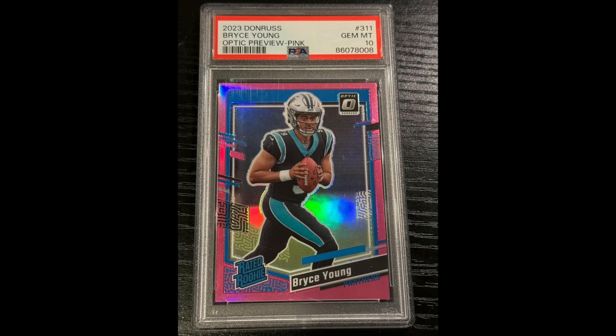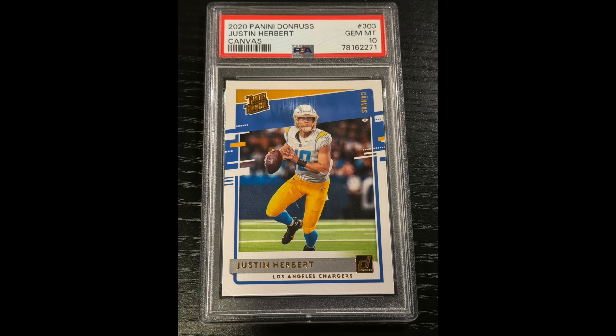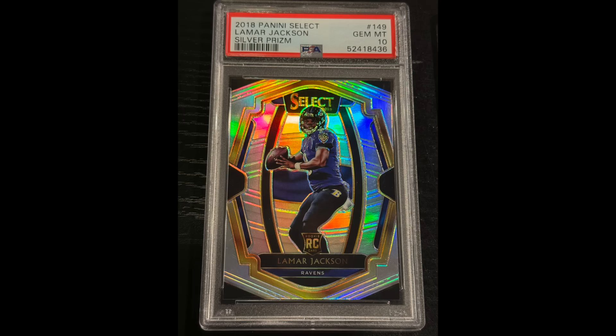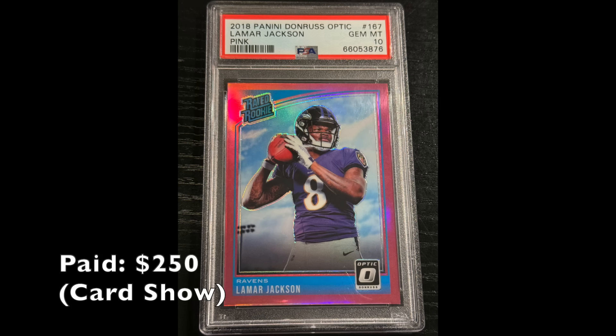Bryce Young — he didn't have a very good rookie season, but I figured he might get some buzz going into year two. This is a Donruss Optic Preview Pink Prism, PSA Gem Mint 10, bought at a card show for $75. Justin Herbert, 2020 Panini Donruss Canvas Parallel, rookie, Gem Mint 10 — bought at a card show for $65. Got two nice Lamar Jacksons: 2018 Select Silver Prism Gem Mint 10 for $225, and his Optic Pink Prism PSA Gem Mint 10 rookie for $250 — both at a card show, both a little under market value.